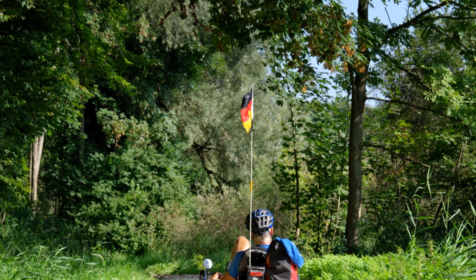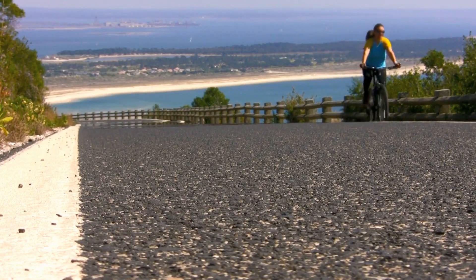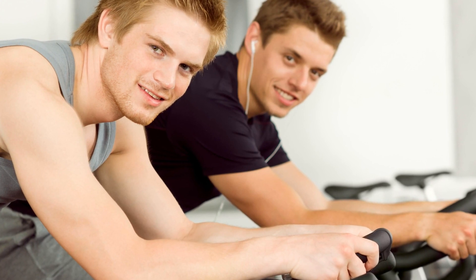The seat is where the FitDesk V2.0 shines. Wide, cushioned, and contoured, it provides the comfort of an upright bike with the added benefit of a supportive backrest. It's adjustable, ensuring a perfect fit for hours of comfortable pedaling.